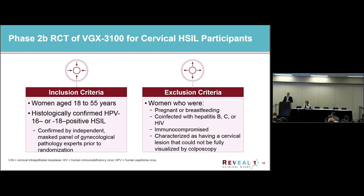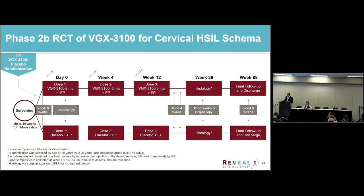Women were 18 to 55 and all had histologically confirmed HPV 16 and 18 disease — high-grade dysplasia. A key exclusion criterion was that the entire lesion had to be visible. It's a three-dose regimen: day zero, week four, week 12. Women were followed out to week 36 — 24 weeks after their third dose — which was the primary endpoint time point where we took the histology, then followed for another year.